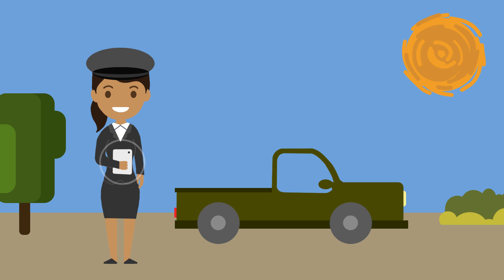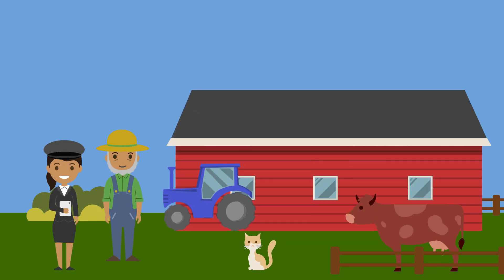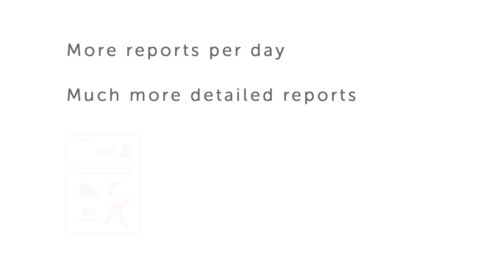With Yapu, this will change. Tablet in hand, Lucia sets out to visit Juan. As she conducts the interview, she enters all the data into the tablet. Because Lucia no longer has to spend time typing up the interview on a computer at the branch, she can conduct more interviews per day. As a result, more reports are produced per day and they are much more detailed.